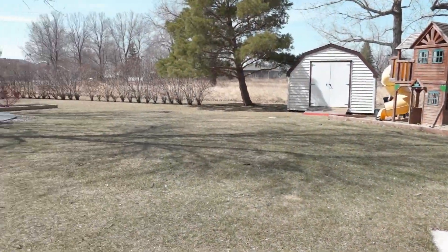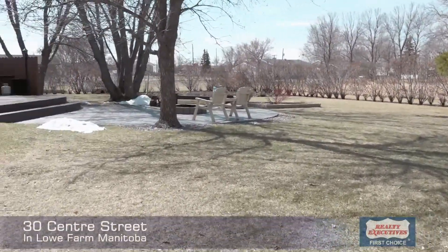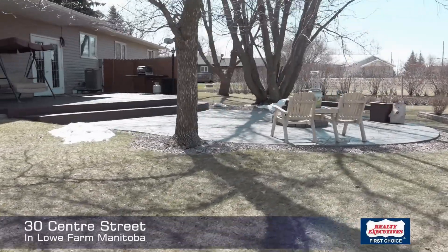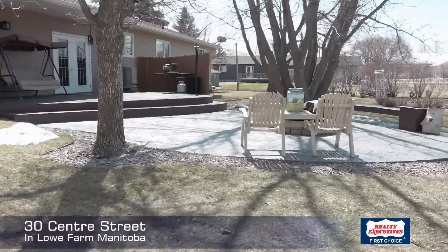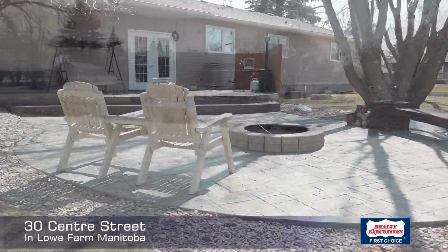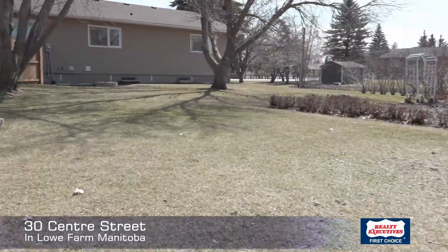You're going to enjoy this beautiful backyard — a composite deck, stamped concrete patio area, fire pit, nice garden area, no close neighbors to the back or to the side, and mature trees all around. This is a bit of an oasis.